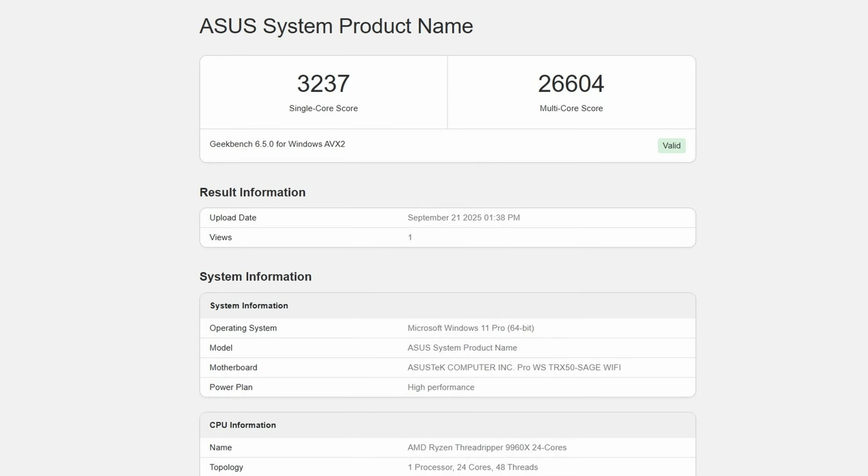Geekbench 5 wouldn't run on the 9960X at all — very frustrating since that's what I use on my other CPUs. I did get Geekbench 6 working though: the 9960X scored 26,604 in multi-core and 3,237 in single-core. While we can't line it up directly against older Geekbench 5 results it gives a good reference point if you want to download Geekbench 6 and compare it to your own system. I'll keep working to get Geekbench 5 to cooperate and aim to include it in a full build video soon.